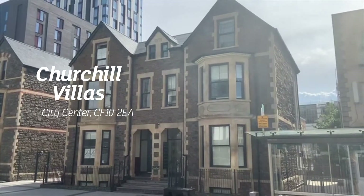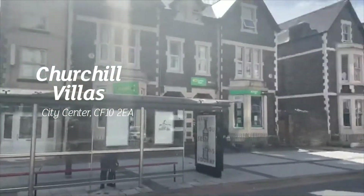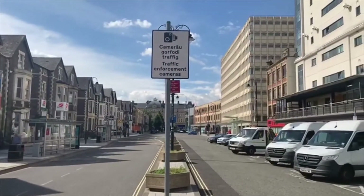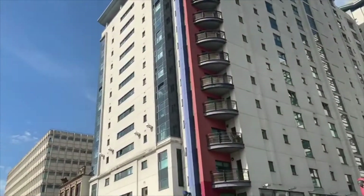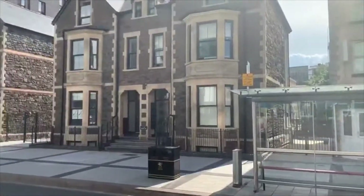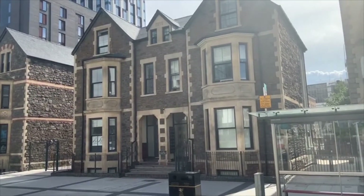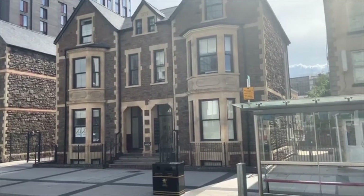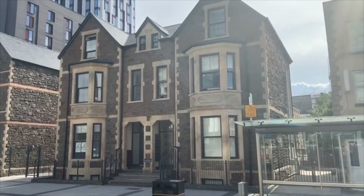Welcome to another video tour from Geoffrey Ross. Today I'm on Churchill Way in Cardiff City Centre, which runs off Queen Street and is opposite the popular landmark building — literally right in the heart of the city centre. We're going to Churchill Villas, which is a selection of newly fitted and built one and two bedroom apartments available to rent. Let's go and take a look inside.